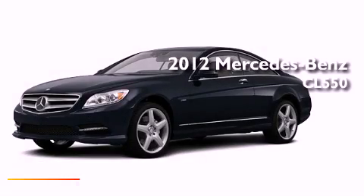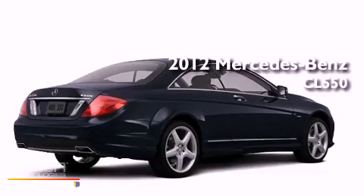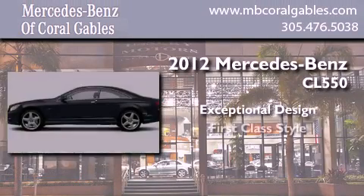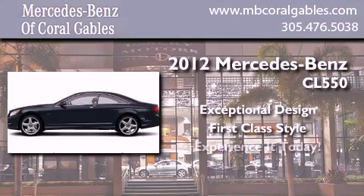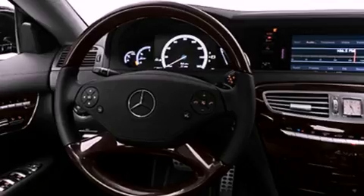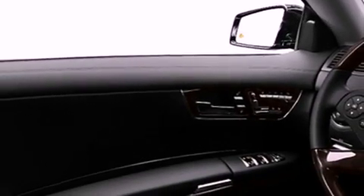This is a brand new 2012 Mercedes-Benz CL550. Its top features include a rearview camera, night vision, xenon headlights, and a Harman-Kardon audio system.